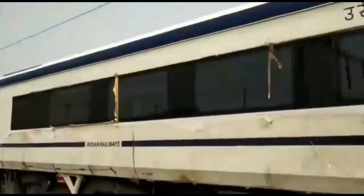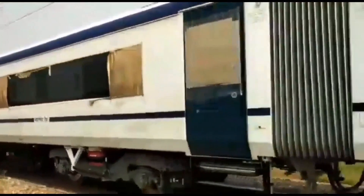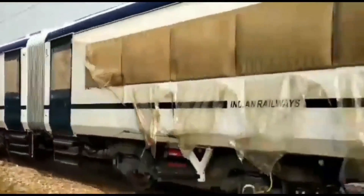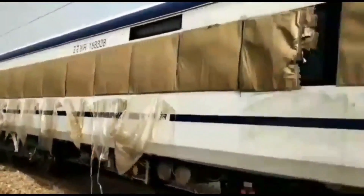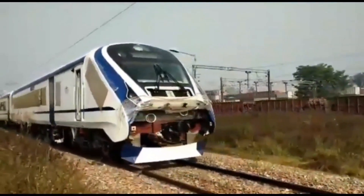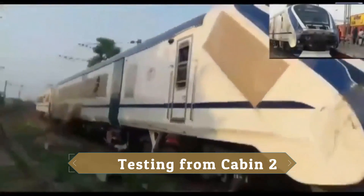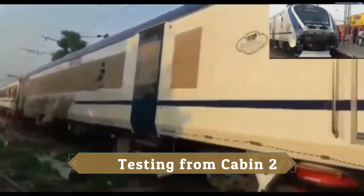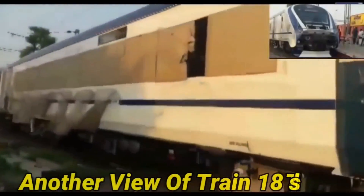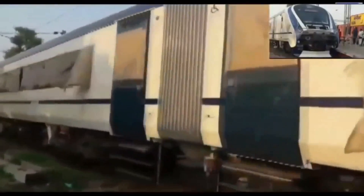We are witnessing slow speed startup testing from cabin 1, slowly coming to a halt. And now we see the slow speed testing from cabin 2. That's the horn sound of Train 18.